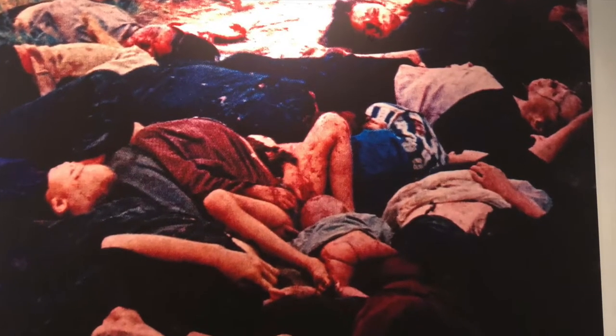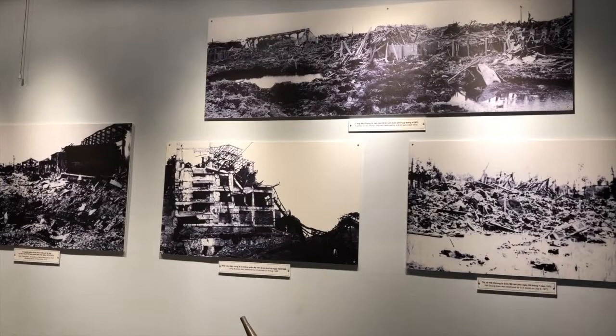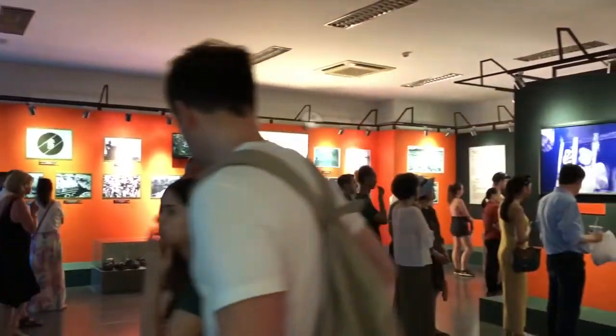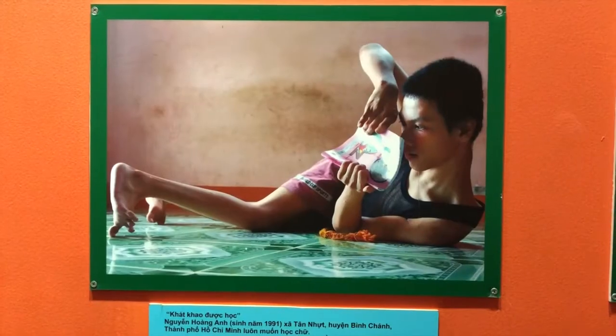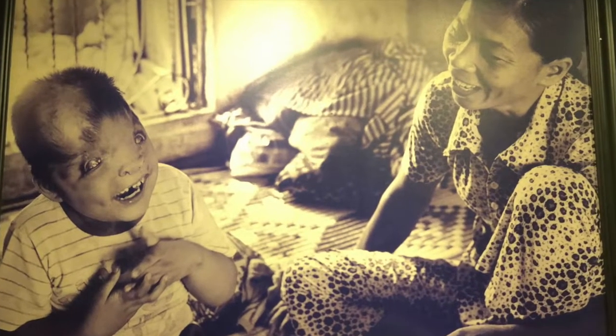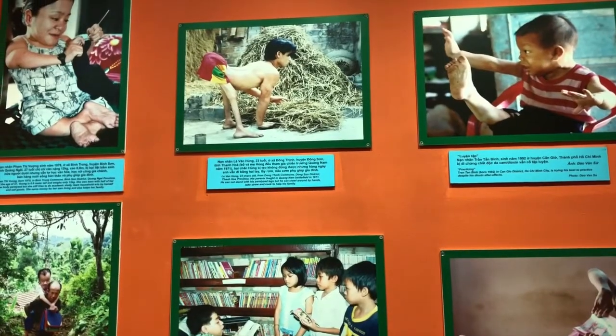Aside from the pictures depicting abuse and the destruction of land, there's a special room dedicated to Agent Orange, a chemical that was used during the war that is still affecting people to this day. The Vietnamese government estimates that three million people have suffered illnesses because of it.